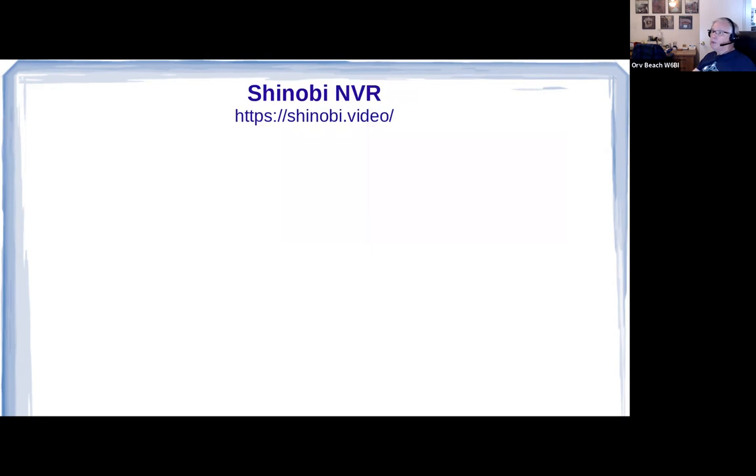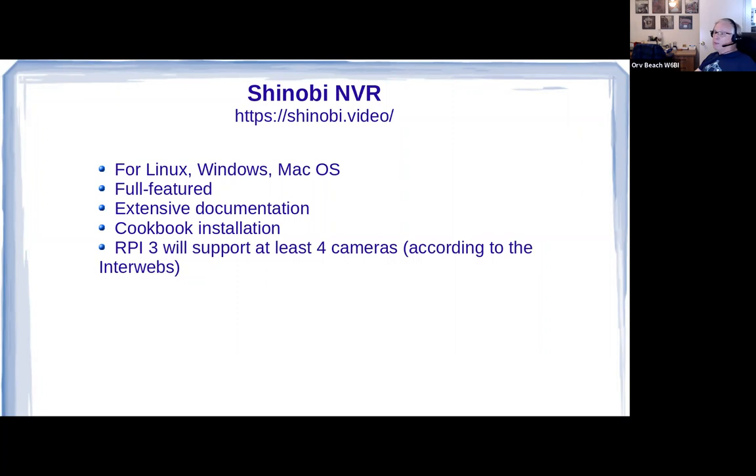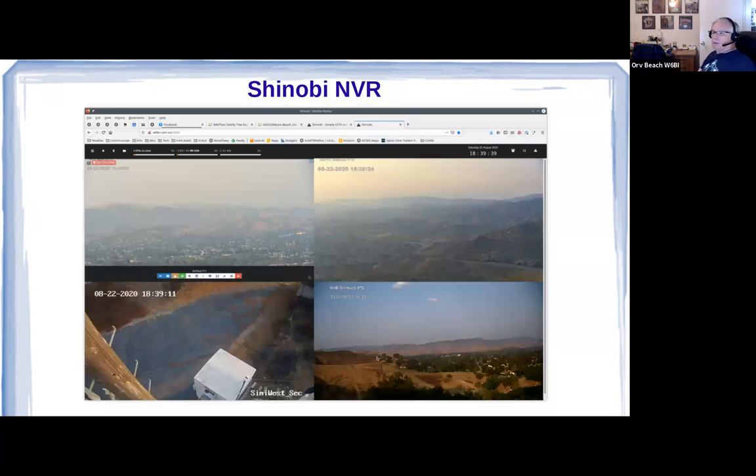Shinobi is another open-source software NVR available for Linux, Windows, and macOS — very full-featured with extensive documentation. You just walk through the cookbook instructions to install it; there are a number of steps, but if you don't skip one you're in good shape. They say Raspberry Pi 3 will support at least four cameras — your mileage may vary. I did get the pan-tilt-zoom working with it, though the PTZ controls in Shinobi are a bit like a wild stallion — you have to tame it. 'Whoa baby, don't pan so far!' — but I did get it working.